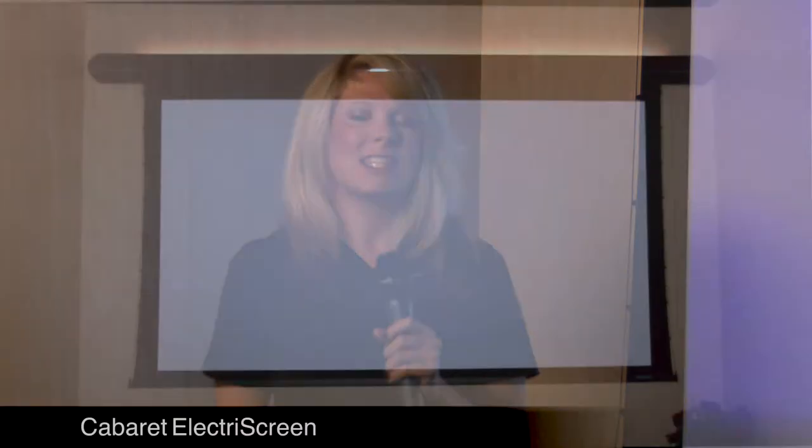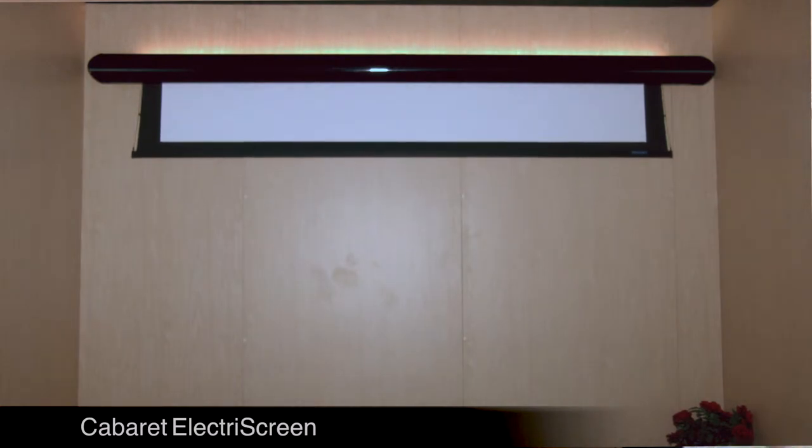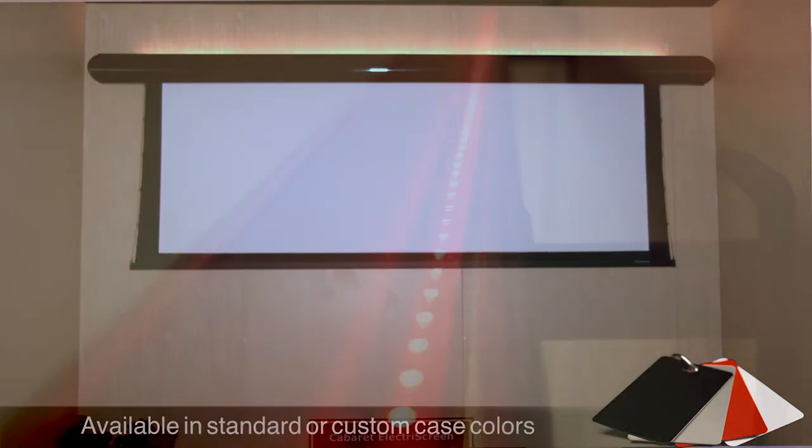Right now I'm standing in front of Stuart's Cabaret Electra screen, built with both commercial and residential markets in mind. The first thing people usually notice is the stylish valance. This is available in a variety of optional colors, as well as LED lights,